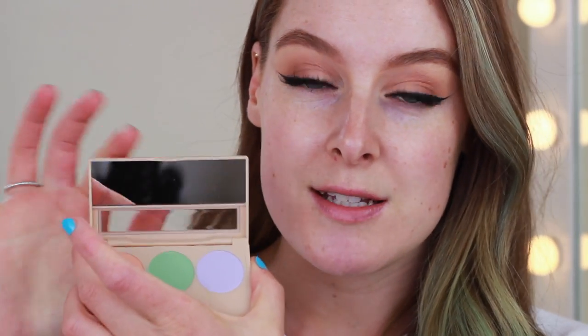Next we've got a little compact with three colour correctors — this is the Insta Conceal and Correct — and there's a peachy one, a green one and a lavender shade. Each compact has a little mirror as well, which is really nice. Then there are another three little compacts with a trio of concealers — these are the Insta Conceal and Contour — with a shade to highlight, conceal, and contour. There are three different ones in light, medium and dark.